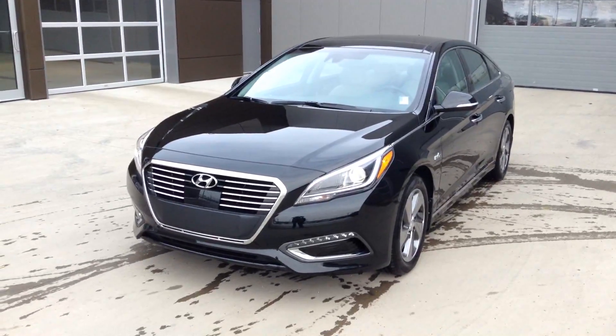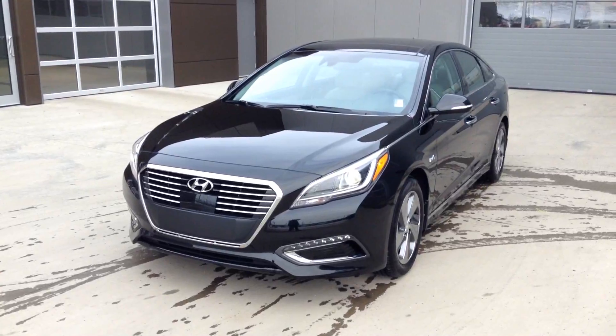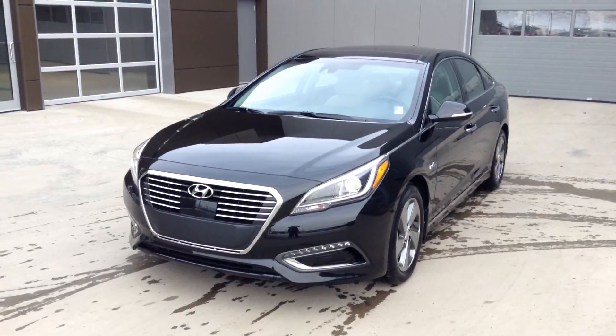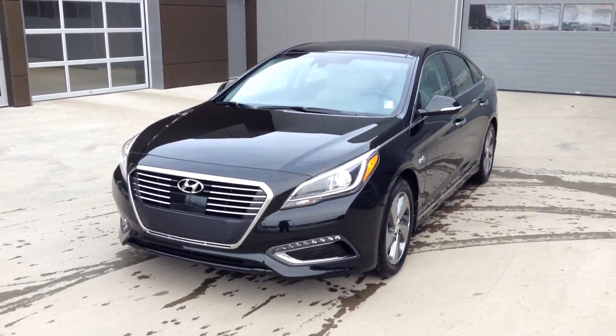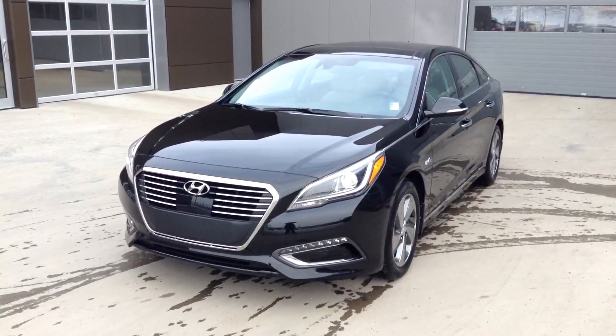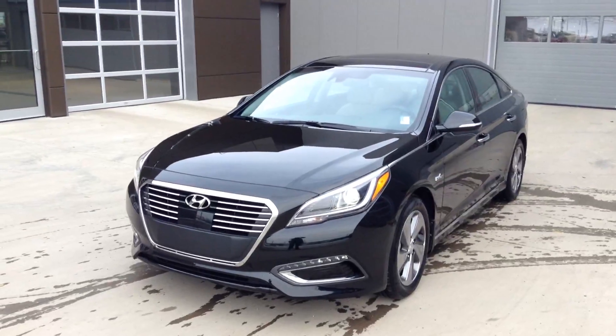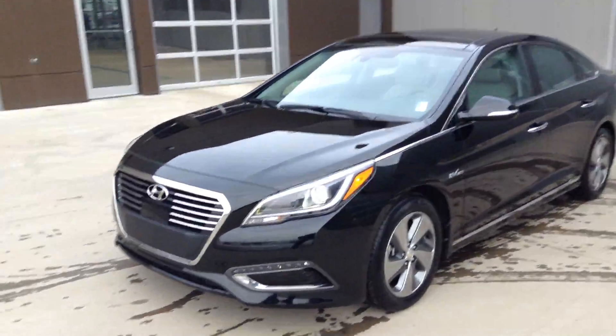Good morning, Graham. It's William from River City Hyundai. Just wanted to point out a couple of key features on this beautiful 2017 Sonata Hybrid Limited. Of course, upgraded European styling with projection headlamps and LED accented fog lamps give a sleek look and beautiful aerodynamic package to this vehicle.